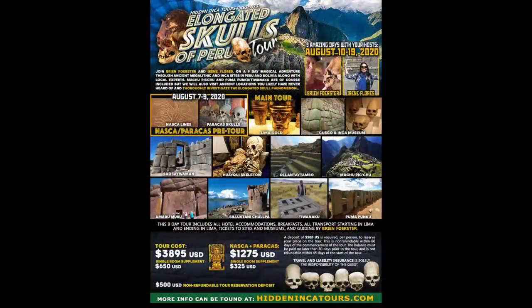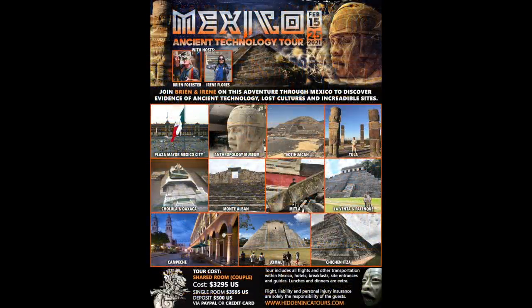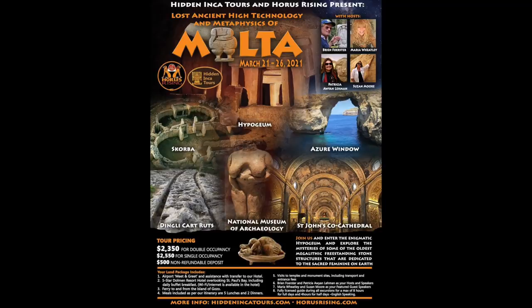Join us in August 2020 for our annual elongated skulls tour of Peru and Bolivia; then in November, our annual tour exploring the megalithic mysteries of Peru and Bolivia. In February 2021 we're exploring ancient Mexico including the Toltec, Olmec, Maya, and Aztec cultures and megalithic mysteries. Then in March we have our annual Egypt tour including the Giza Plateau and the Osiris Shaft, followed immediately by exploring ancient megalithic Malta. Thank you so much for watching.